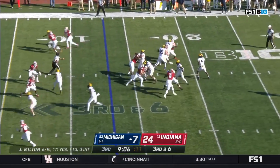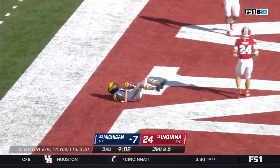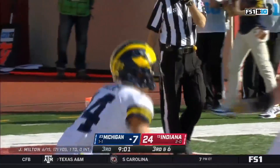On third down, they bring pressure — Milton lets it fly — diving catch — touchdown Michigan! It's Roman Wilson with his first career score.